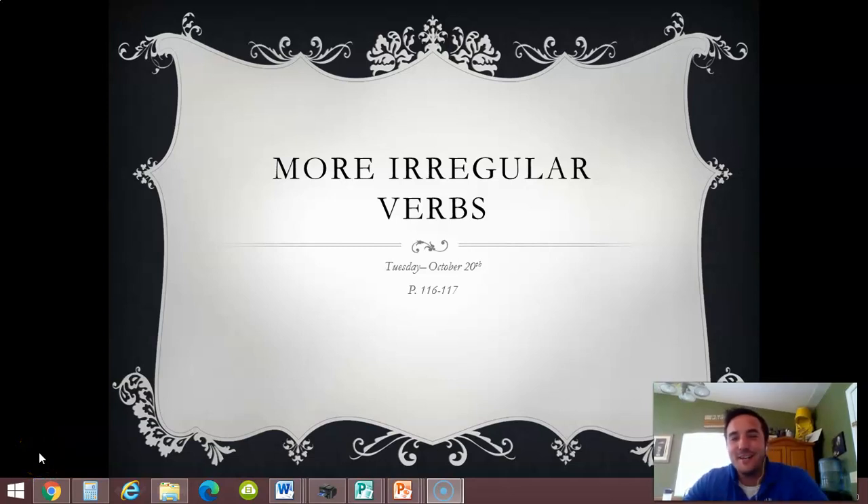Good morning on this Tuesday. Great to see you. Last day, so to speak, on irregular verbs here. These are kind of weird verbs that don't follow any rules. We are going to be tested on it next week, which is why we're going through it to really nail it down.